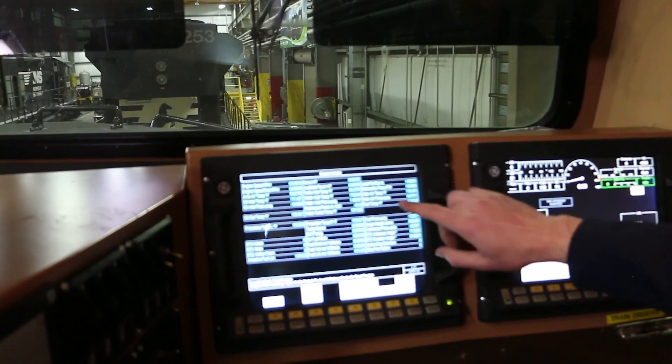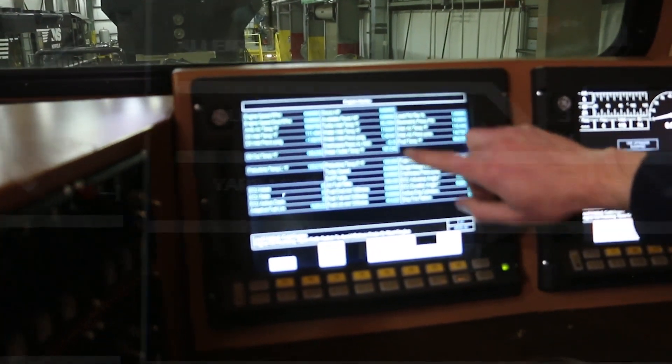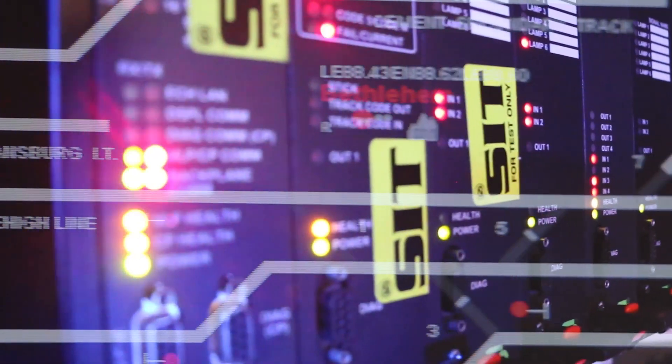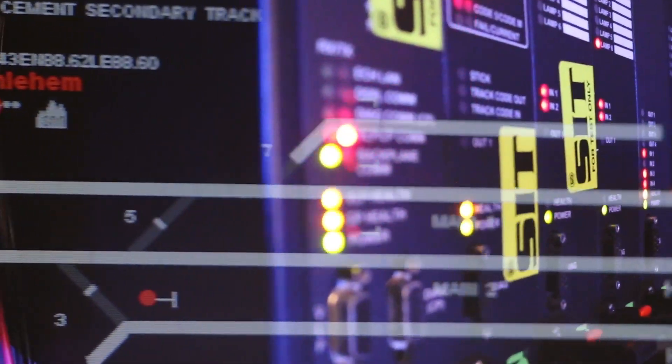At Norfolk Southern we are using data analytics to make sure the rail portion of the process happens without a hitch. This includes predicting problems before they happen.